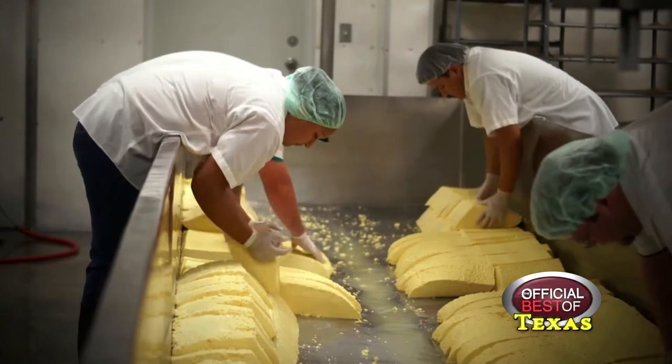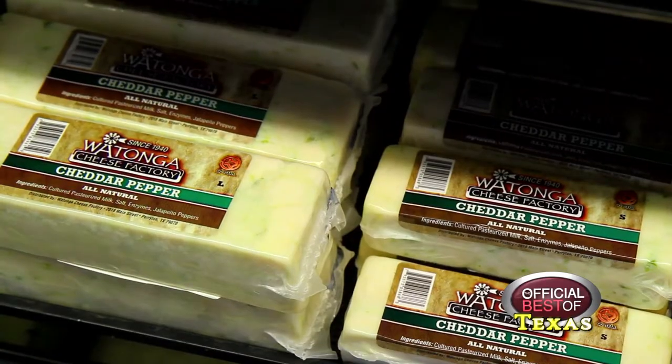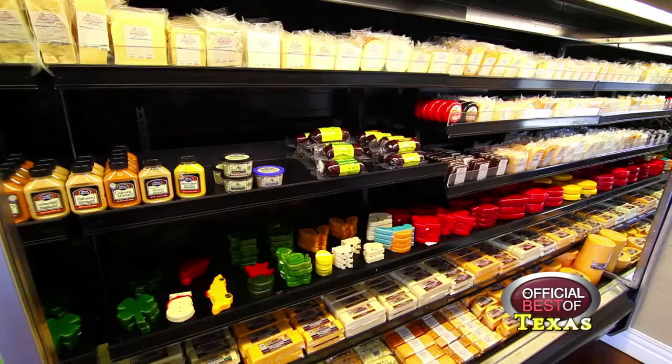During the holiday season, we ship all over the United States. You can't go wrong with the Watonga Cheese gift basket or gift box.